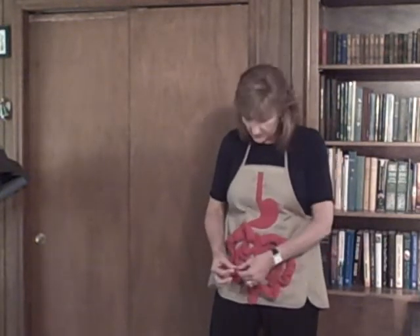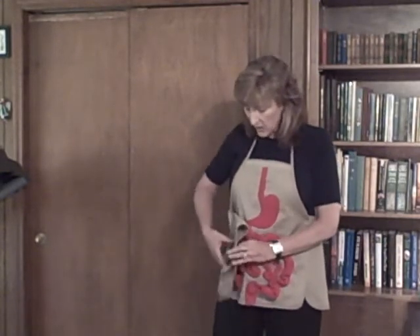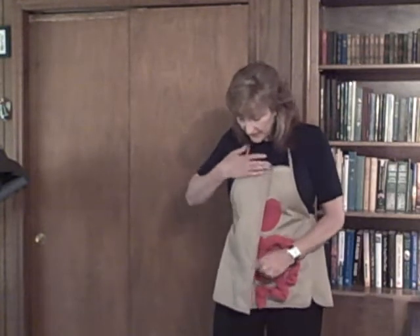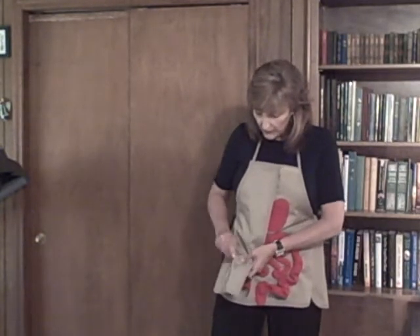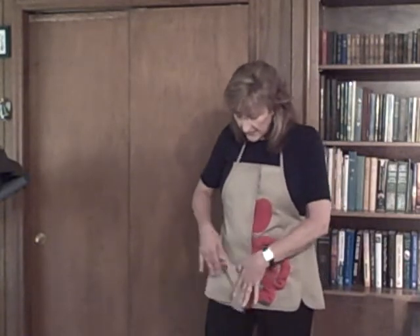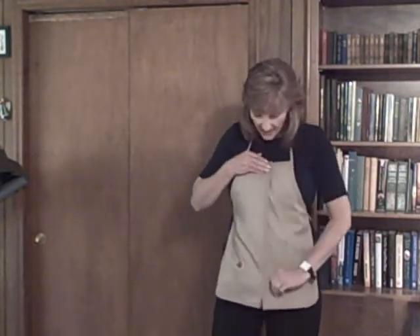The surgery for an ileostomy is done the same way as the colostomy. The doctor separates the small intestine; on the outside of the body he'll make a small incision, pull it through, fold it over on itself, and sew it down. This is much like how the abdomen will appear after surgery, and again the patient will wear a pouch to collect the stool. This is an ileostomy. Thank you very much.